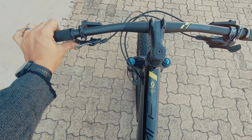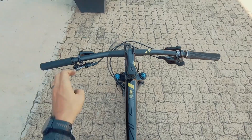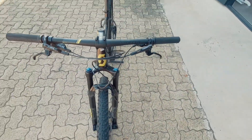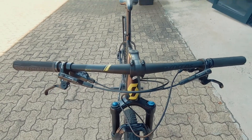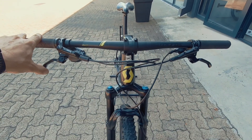You've got that three-stage lockout system from Scott — proprietary to Scott. Just dialing in that lockout a little bit further for the climbs, for the descents, for the techy stuff, depending on how you want the bike to perform.